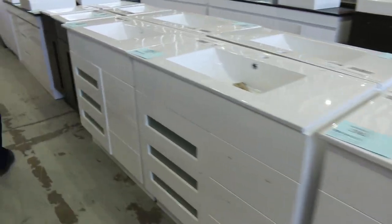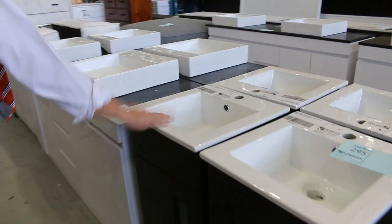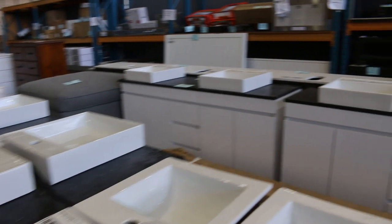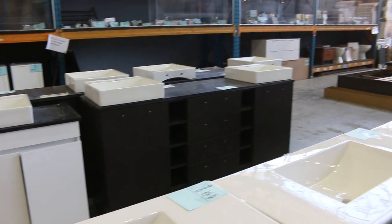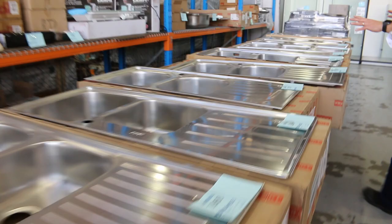Heaps and heaps of vanities — beautiful looking vanities, mostly freestanding tomorrow. From 400 wide — these little 400s — through to the big 1800s and everything in between. There's some really good looking stuff there. Loads of Frankie sinks. Check the catalogue — it's got the model number of each one.